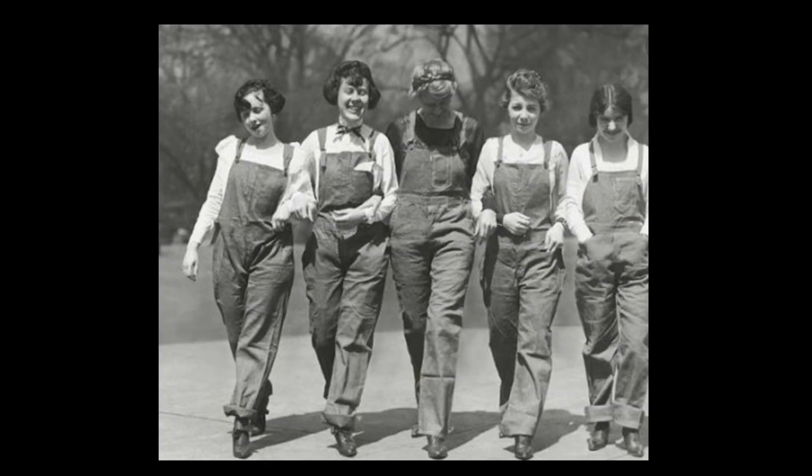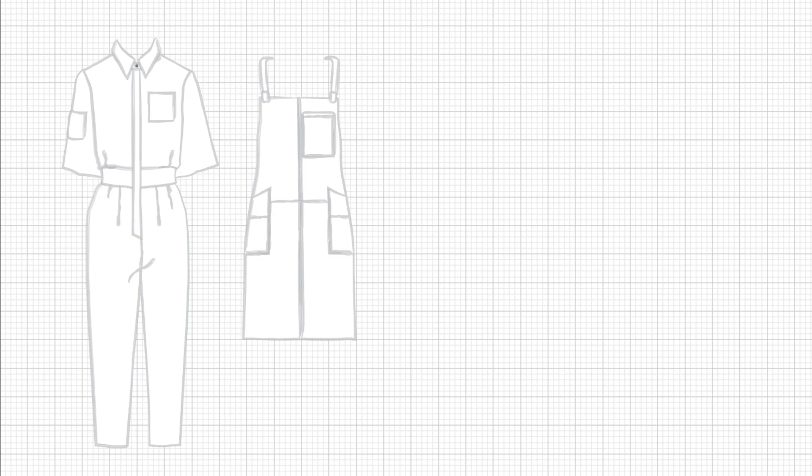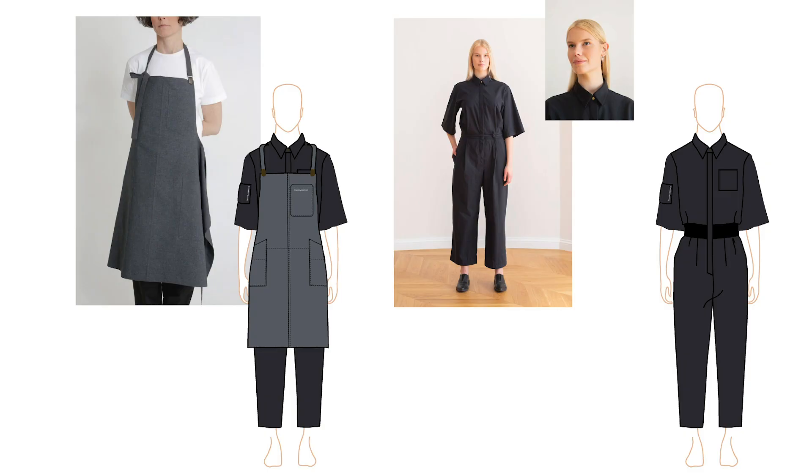We started the design process by looking at vintage images of workwear designs and fell in love with the idea of creating a community with fashion. Instead of creating a workwear which would differentiate the working staff from the restaurant or hotel visitors, we wanted to create a collection which would make visitors feel connected to the place and to the people working there. This would mean that the design should not be just workwear, but something much more versatile.